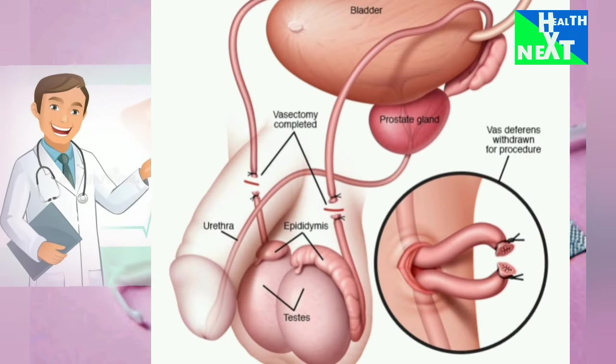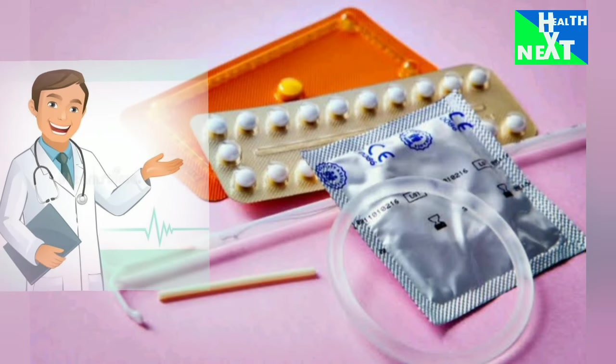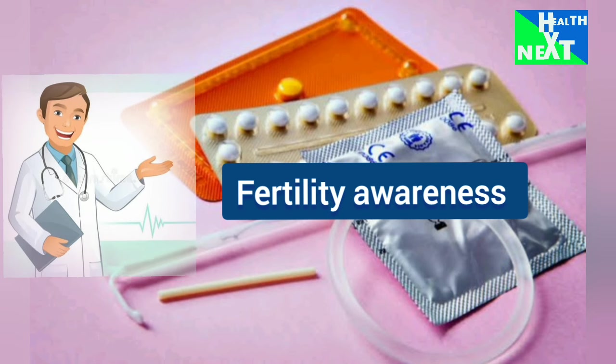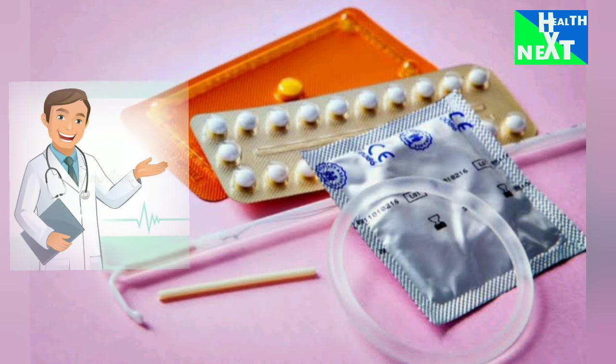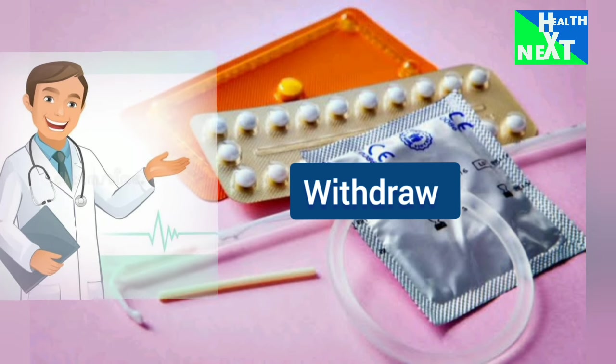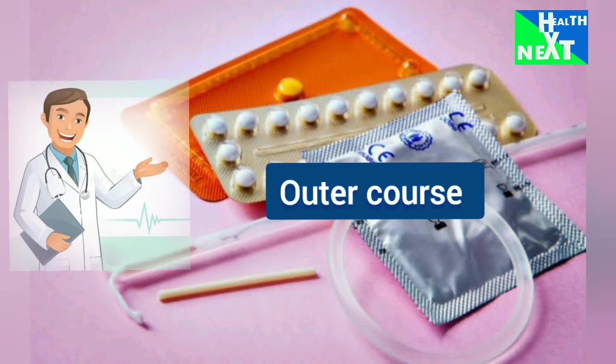Now let's see the natural methods of family planning. Number 1 is fertility awareness — here you track the menstrual cycle to predict fertile days. Number 2 is withdrawal — here a man removes the penis before ejaculation. Number 3 is abstinence — this includes avoiding vaginal penetration.